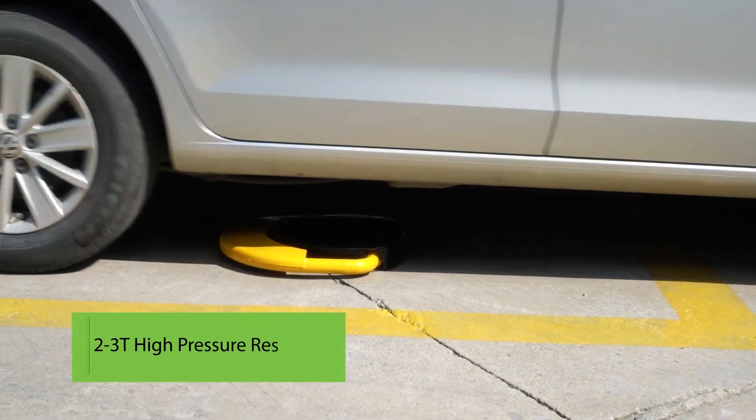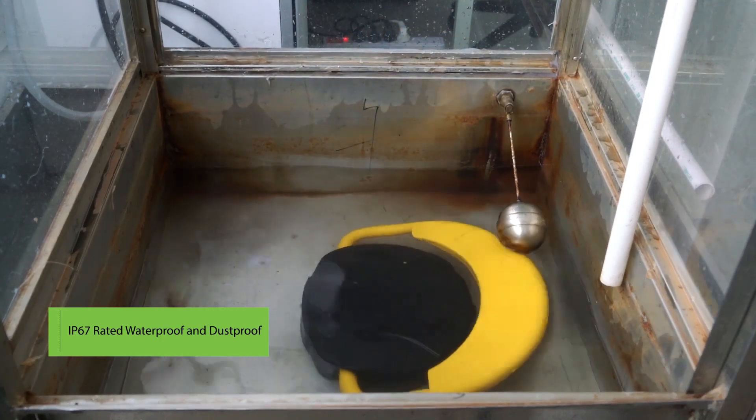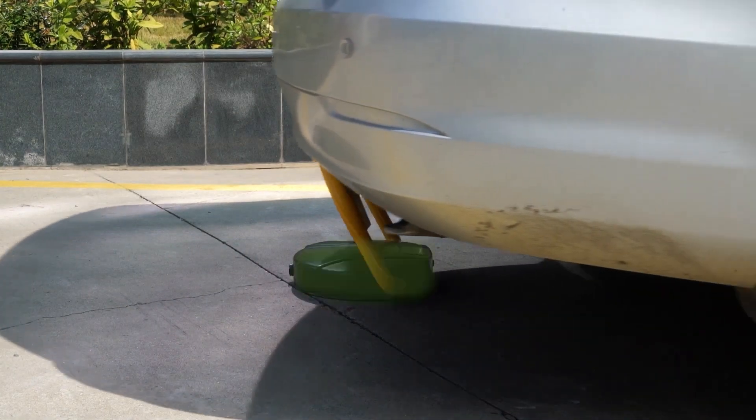The lock is extremely durable, capable of withstanding a car's impact, and is waterproof and heat-resistant. If a collision risk is detected, the device emits a loud beep.